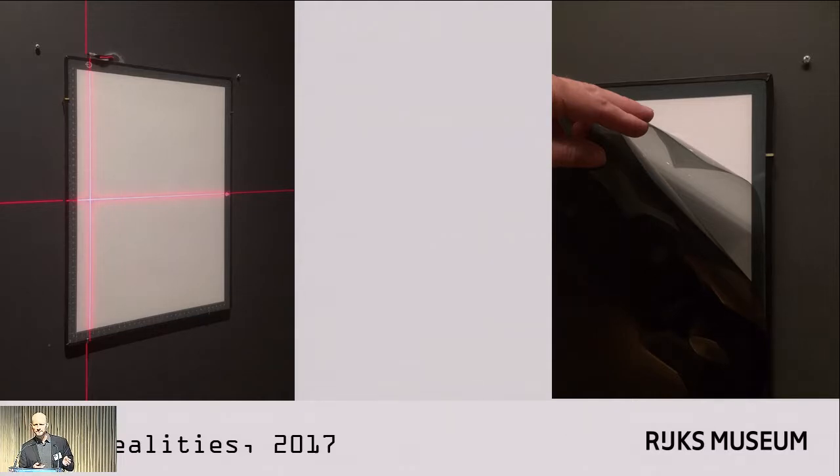For our latest show with paper negatives — New Realities, which we had on this summer at the Rijksmuseum — we were able to find LED light panels that were thin enough. They're only eight millimeters thick, fit very nicely behind our frames, and were invisible to visitors. They don't have a bluish hue, they look very neutral, they don't give off any heat, and they don't contain any UV. It seemed like the ideal type of panel. We could dim them, but we still had to add extra neutral density filters in order to reduce the intensity of the light.